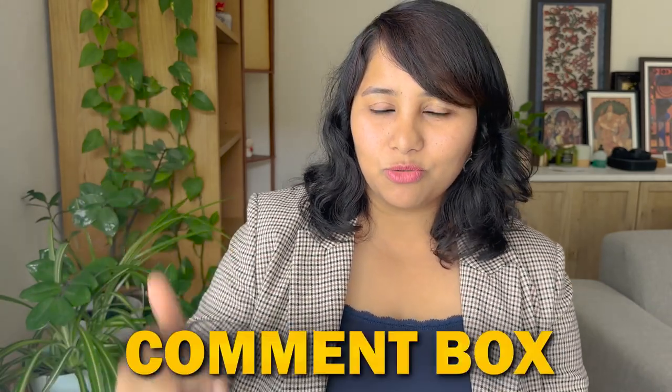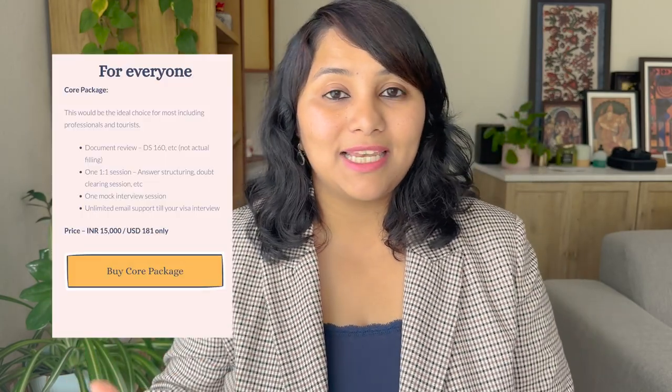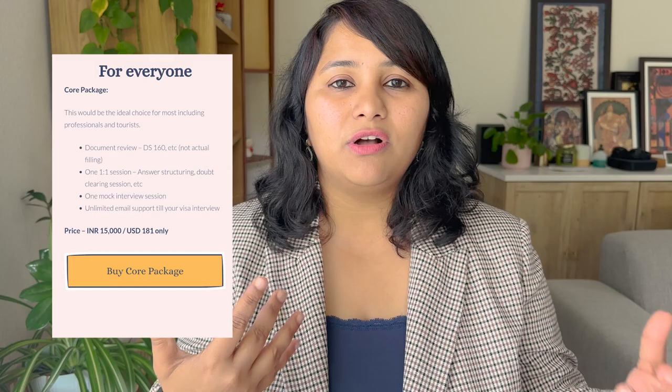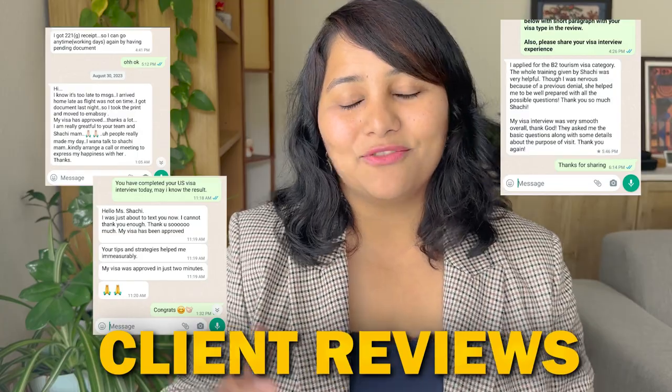I hope this has helped you. If you have more questions, leave them in the description box below or DM me on Instagram at shachi.mal. We also have a Telegram channel for real-time quick updates. Check the free resources in the description box, and you can also book a one-to-one preparation session or a mock interview session with me. Stay tuned for more videos on the work visa categories.